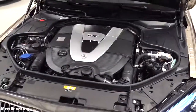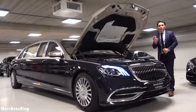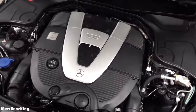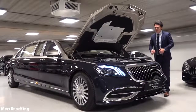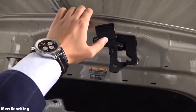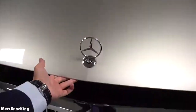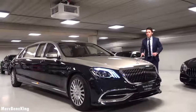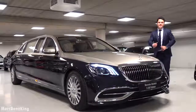Amazing — this is the V12, 6-liter engine. It produces 630 horsepower with more than 1000 Nm of torque. The top speed is limited to 250 kilometers per hour for this Pullman, and it goes from 0 to 100 kilometers per hour in sure less than 6 seconds. So let's close the bonnet. Thanks for watching Merch Benz King — I hope you liked this video with the Pullman S650, and I will see you guys next time. Bye bye!